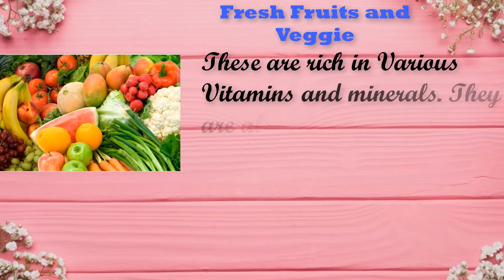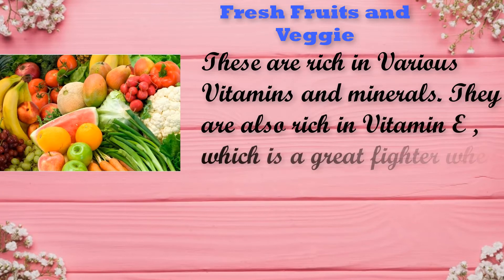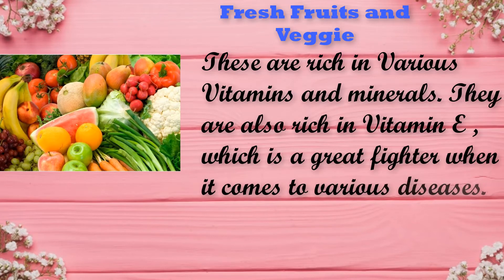Fresh fruits and vegetables are rich in various vitamins and minerals. They are also rich in vitamin C, which is a great vital nutrient when it comes to fighting various diseases.